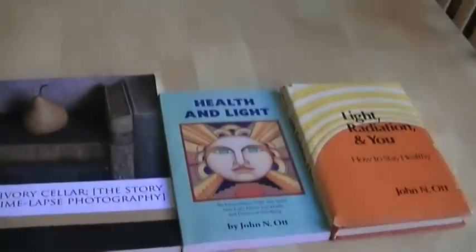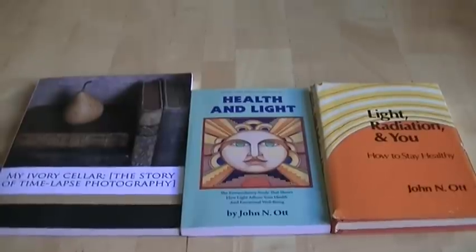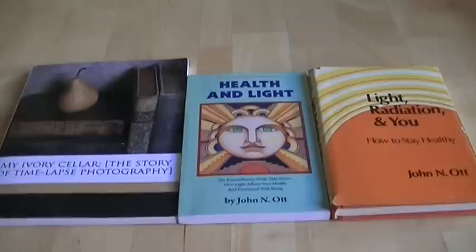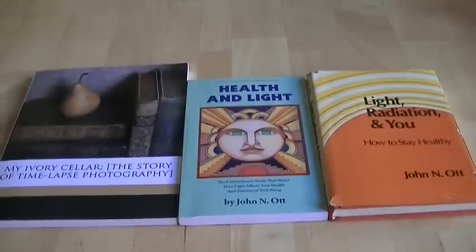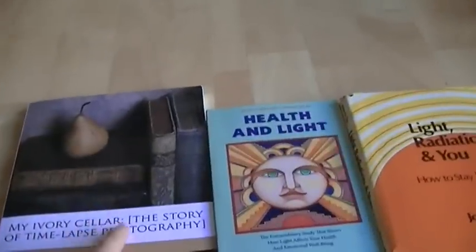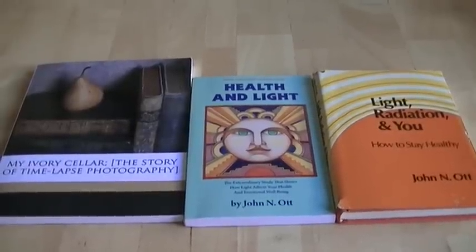That's what John Ott did. John Ott eventually came to the conclusion after all these years of research that he could only be healthy with long-term exposure to UV transmitting acrylic glass in his home. He found that when he lived behind conventional glass that strips out the UV, he would get sick, and also his plants would get sick, and the animals he was experimenting on would get sick. It's very interesting that this was all understood back in the 1950s, and that it's been blatantly ignored by world governments, health organizations, and medical companies.